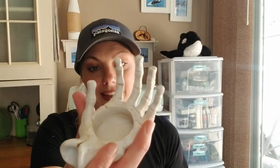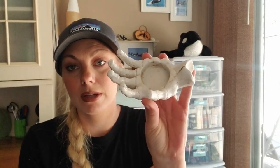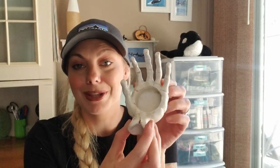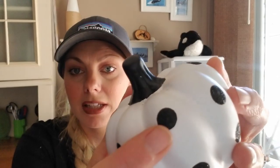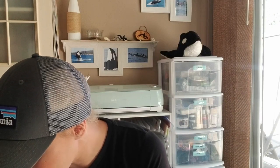My daughter picked out this creepy skeleton hand tea light holder — a ceramic piece — so she's totally on board with my theme, which I love. Then I found this really cute white pumpkin with black polka dots. It has glitter again, but the black glitter doesn't really bother me as much as the other glitters Dollar Tree usually puts out.